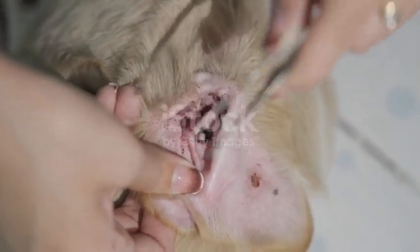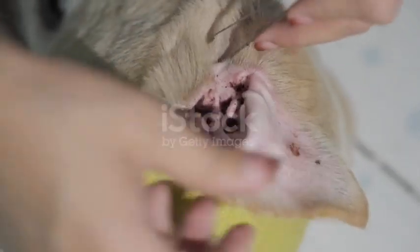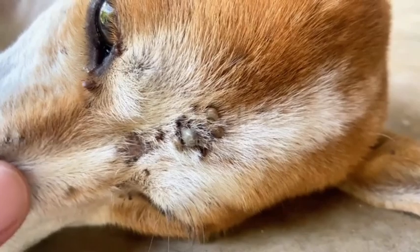Most people imagine ticks like mosquitoes — come in, take a quick bite, and fly away. But ticks play a very different game. Once they latch onto your dog, they're in it for the long haul. Their mouthparts are like tiny hooks, locking deep into the skin. And once they're in place, they refuse to let go until they've had their fill.